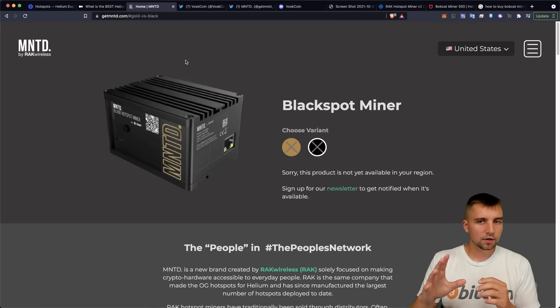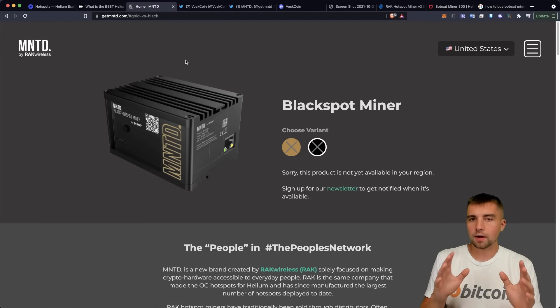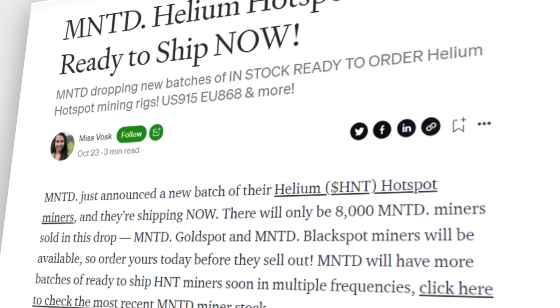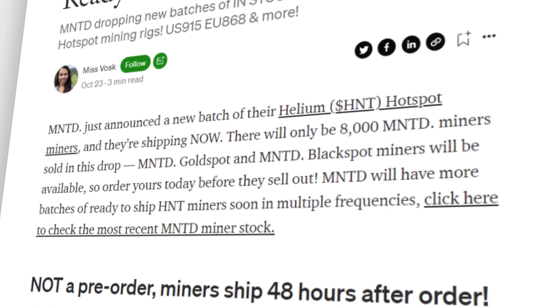I'm going to be blowing it up on Twitter and in the Discord server. I also linked a super cool article that Ms. Vosk wrote down in the video description below, breaking down all the specifics of the Rack miner.